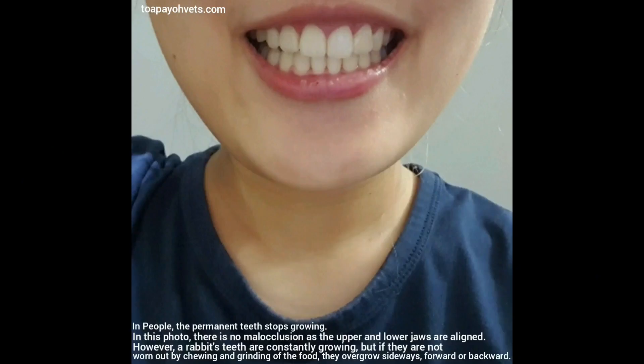In people, the permanent teeth stop growing. In this photo, there is no malocclusion as the upper and lower jaws are aligned.